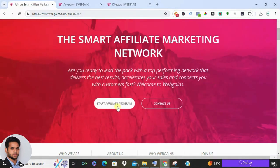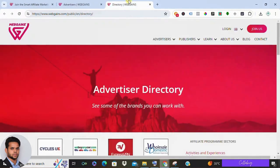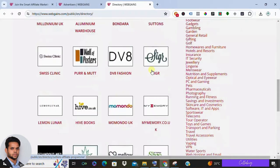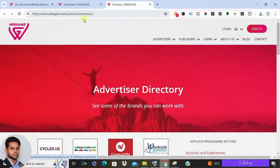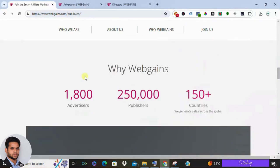How does it work? Simply sign up as a publisher on WebGains and get approved by the network. Then choose an advertiser program that aligns with your audience or niche, and promote the advertiser's products through your website, blog, social media, or other marketing channels using your unique affiliate link. When someone clicks your link and makes a purchase on the advertiser's website, you earn a commission.